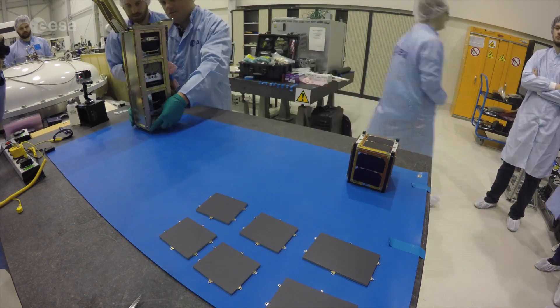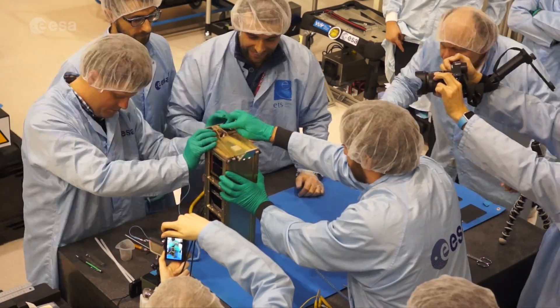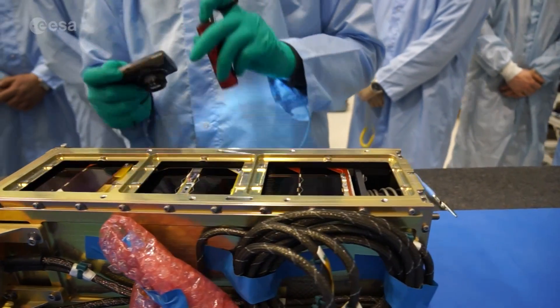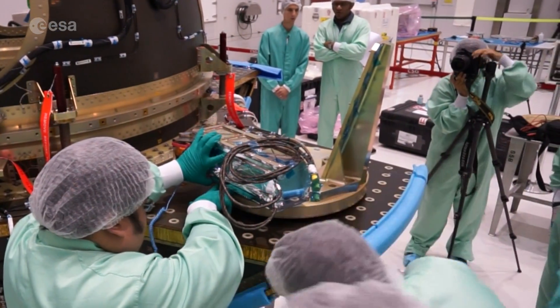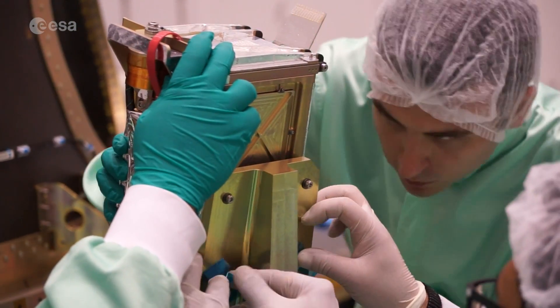The trio was given the green light in January and installed in an orbital deployer at ESTEC in the Netherlands in March. On the 5th of April, in Kourou, the satellites were integrated onto the portion of the launcher that will be hosting the CubeSats on their ride to space.